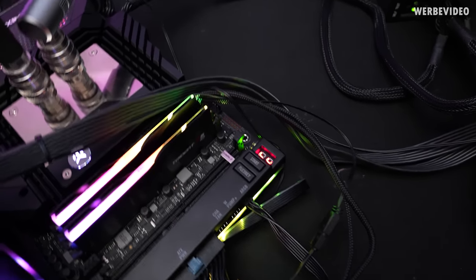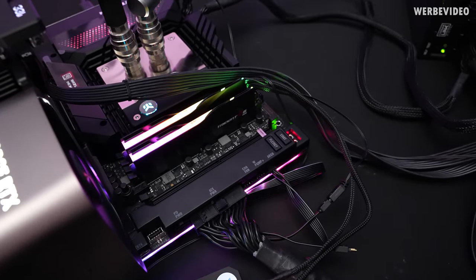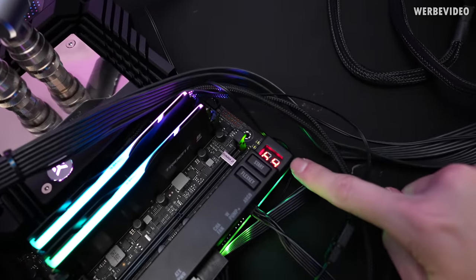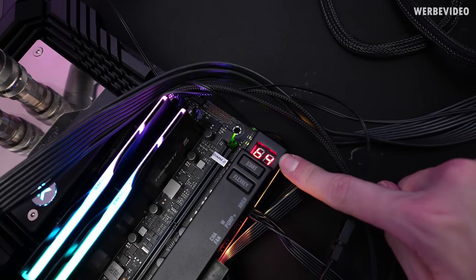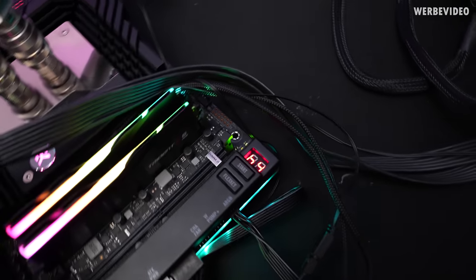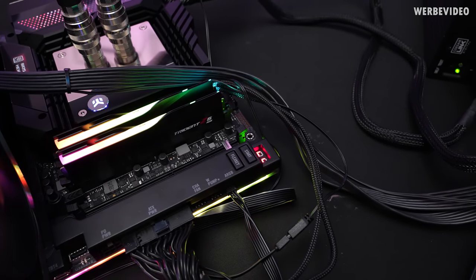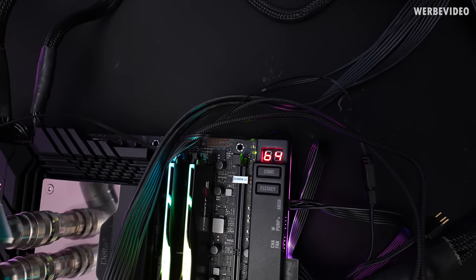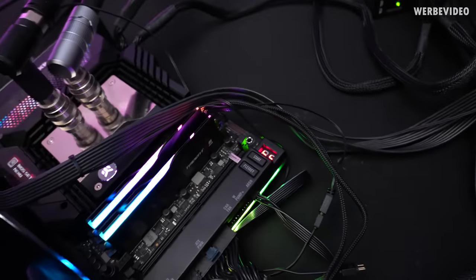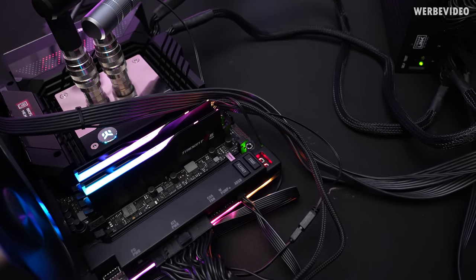One thing I quickly want to note about the Maximus Extreme — even though I really like the board and it has a ton of features — this is probably its worst feature. Asus, why did you think it was a good idea to put some weird casing around the debug LED? Whenever you're at a slight angle, you're not able to read it anymore. You have to be perfectly in line with it; otherwise, from the side, the bottom, or the top, you cannot see anything. What a stupid idea.